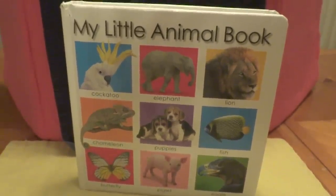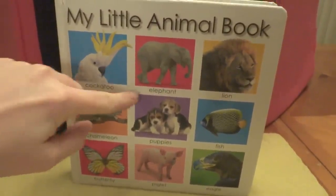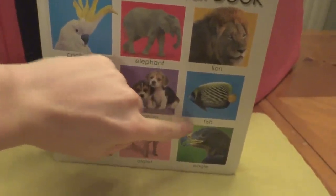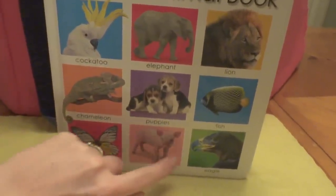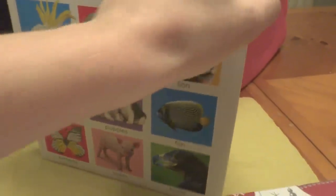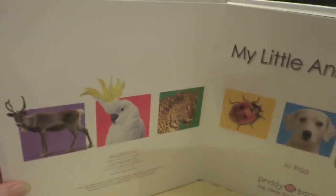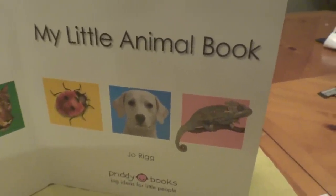Today we're going to read my little animal book. Look at the cockatoo, an elephant, lion, chameleon, puppies, fish, butterfly, piglet, and eagle. Look at all the animals. This book is by Joe Rigg.